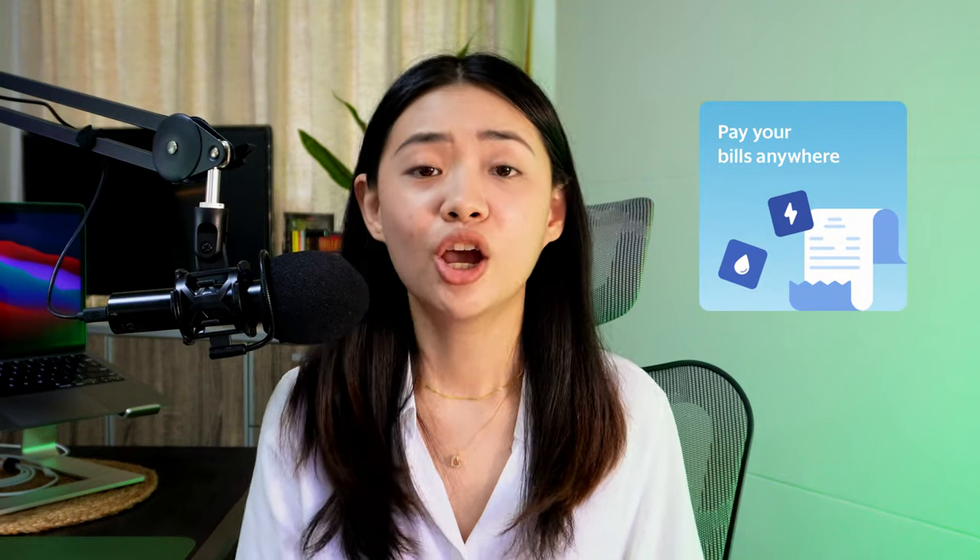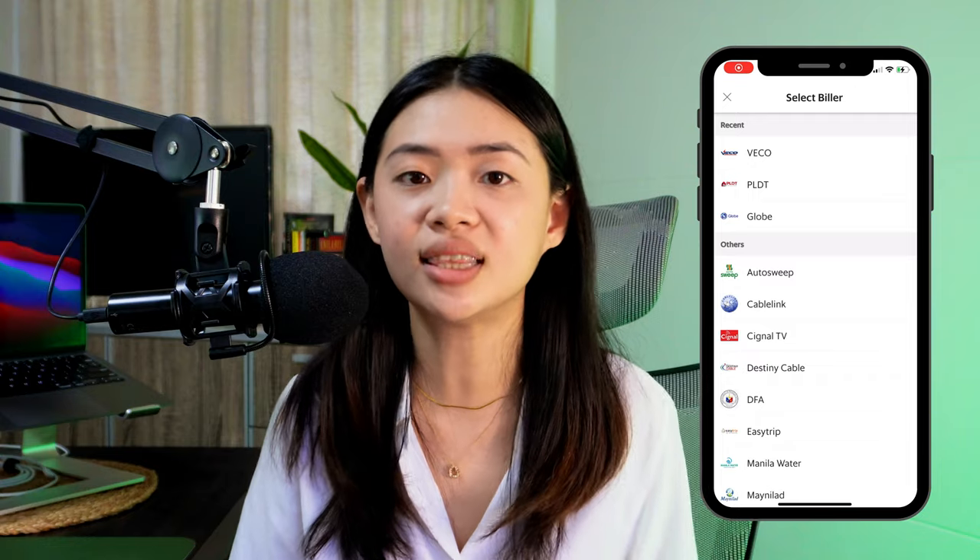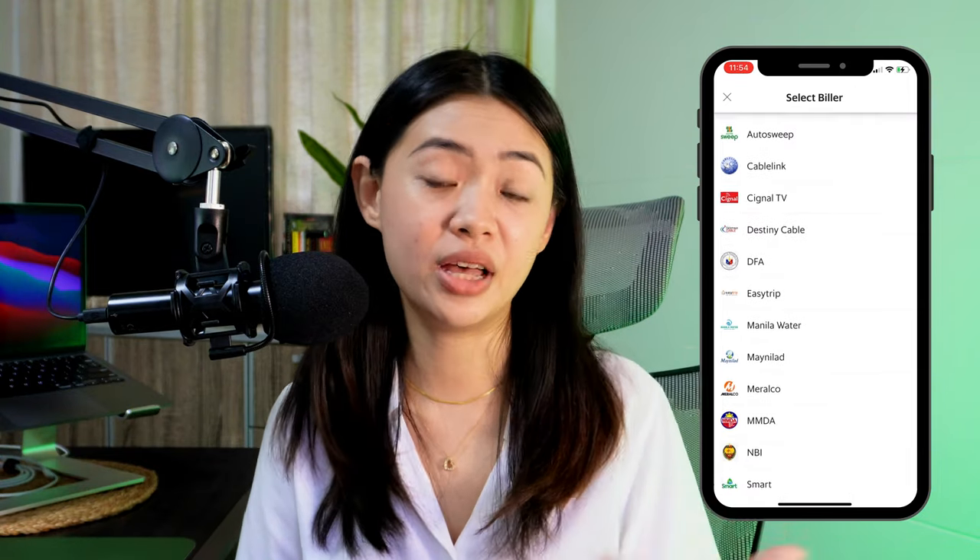Another feature I often use is bills payment. As of making this video, they don't have the widest range of billers, but they do cover the basics — the most common utilities like water, electricity, telecom, and other bills you might need to pay. Paying through GrabPay is way more convenient than physically going to a payment center.